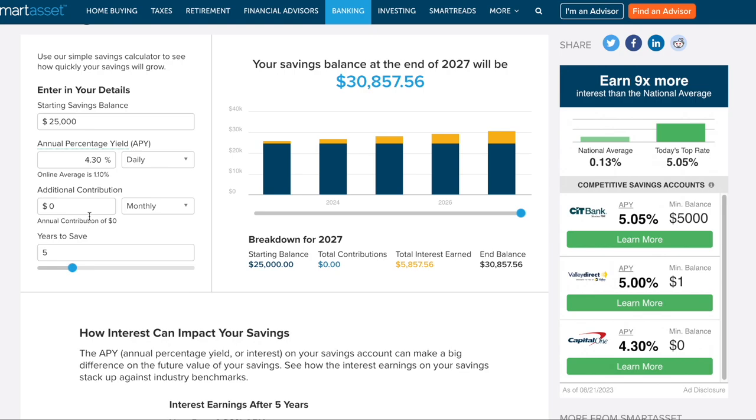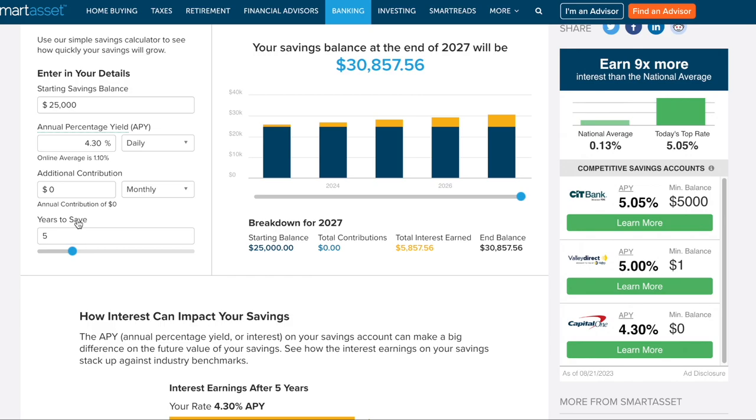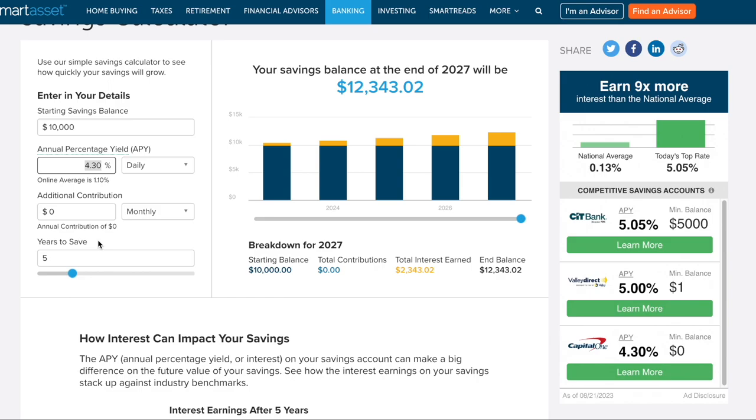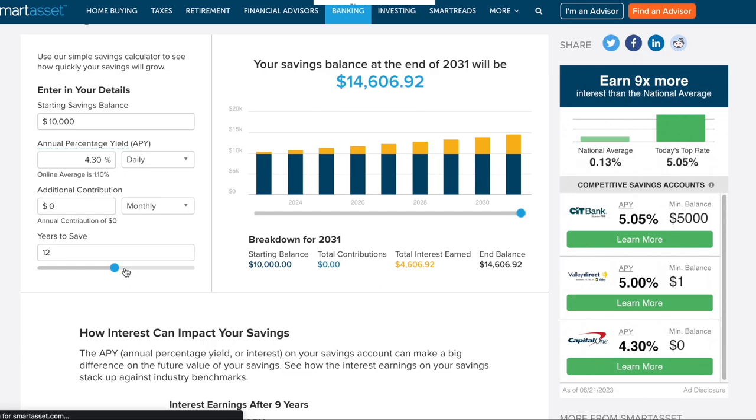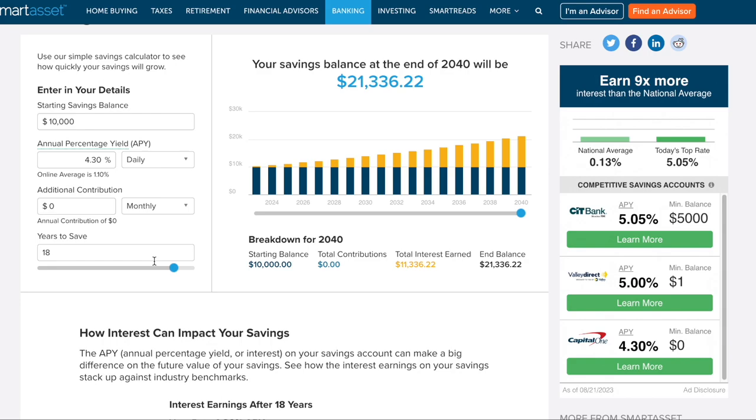These high-yield accounts let your money really work for you. If you had $10,000 earning 4.30% after five years, it would be around $12,343.02. You can change the years to see how more time means more compounded interest and more money in the account.